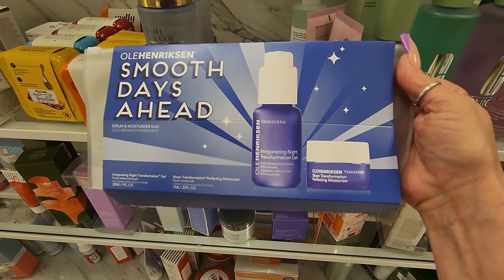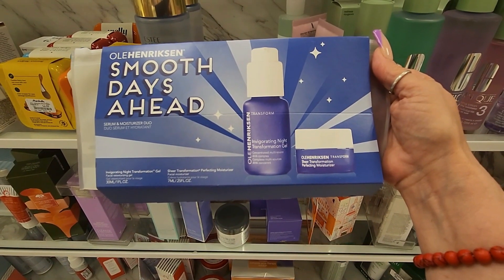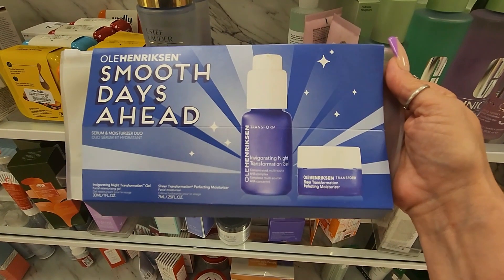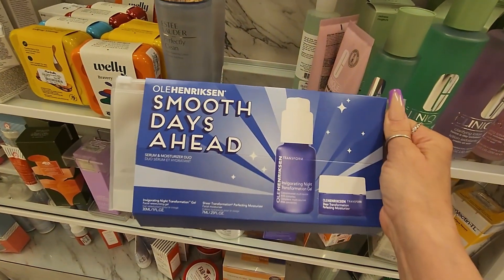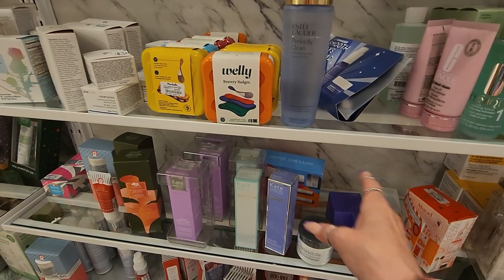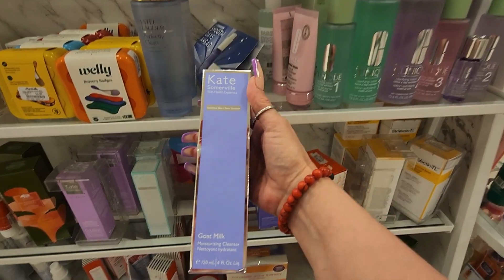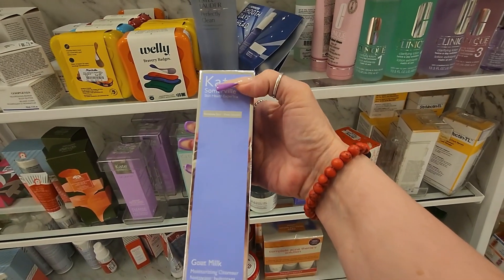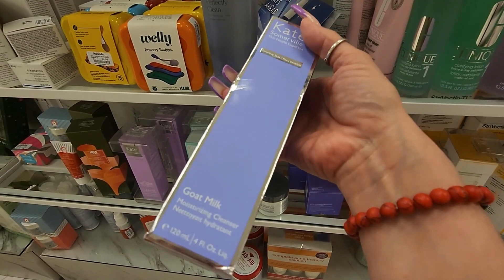I found this from Ollie Henderson - it says 'Brighter Days Ahead Serum and Moisturizer Duo.' It includes a night transformation gel and a transformation perfecting moisturizer. This brand is really good in case you guys want to try it - they have this for $12.99. They also have a restock of the Clinique products which I've shown you a bunch of times. I do see this from Kate Somerville - a moisturizing cleanser in goat milk for $16.99. I've heard this is really good - I haven't tested it, but if you guys have, please let me know below.